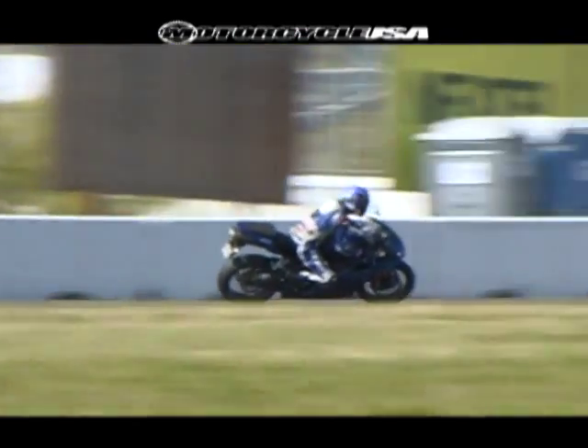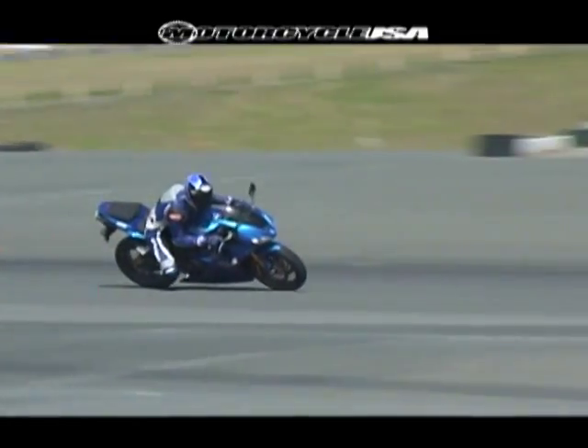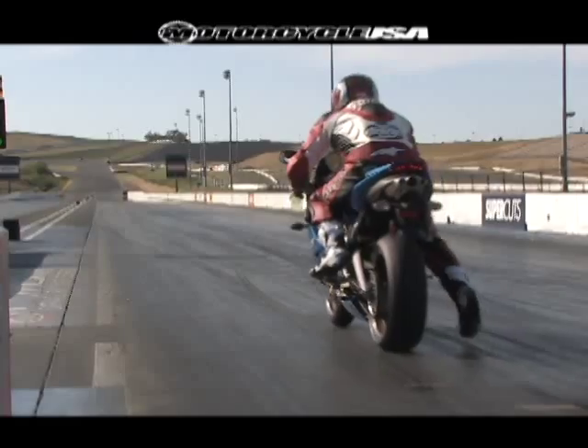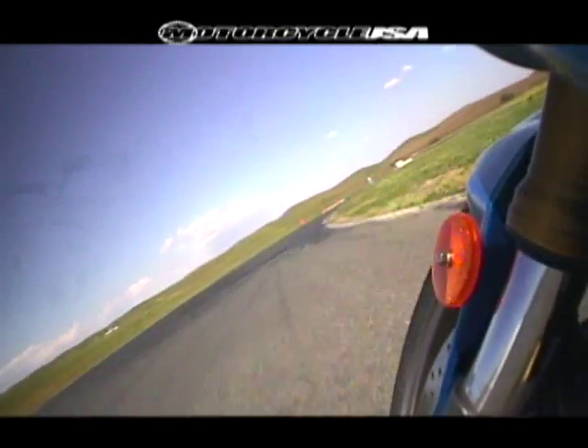The suspension was excellent. The motor — the bike could be deceivingly fast, but it doesn't feel as fast as the other bikes. The rev limiter comes in a lot sooner, so you have to ride it like a twin. You have to shift a lot more.